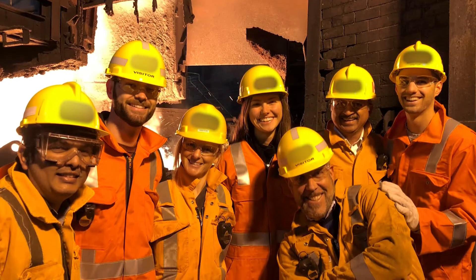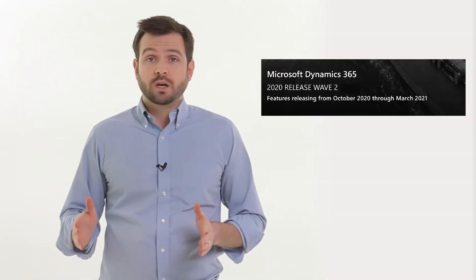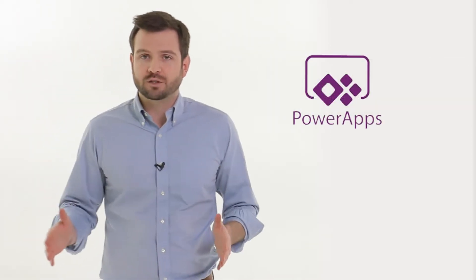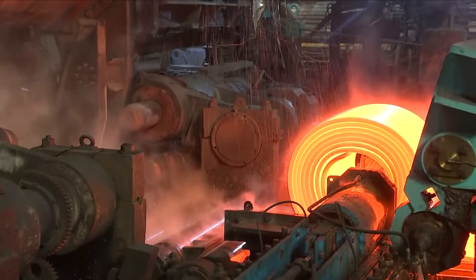I'm honored to represent the work of hundreds of team members in our Metals practice that work tirelessly with our clients and across our product development teams. Today we're focusing on Wave 2 of 2020 and we're launching some incredible new features, including our first ever solution built on Microsoft PowerApps, which is going to really open up the Microsoft platform to our customers. We also have an entirely new slitting optimization tool which is going to make a big impact on our flat roll customers.